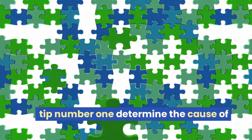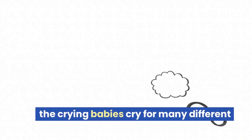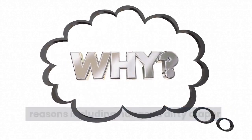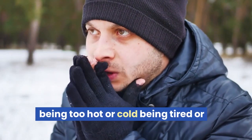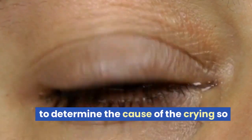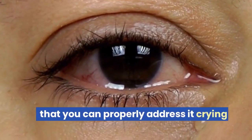Tip number one: determine the cause of the crying. Babies cry for many different reasons, including hunger, a dirty diaper, being too hot or cold, being tired, or just a need for attention. It's important to determine the cause of the crying so that you can properly address it.